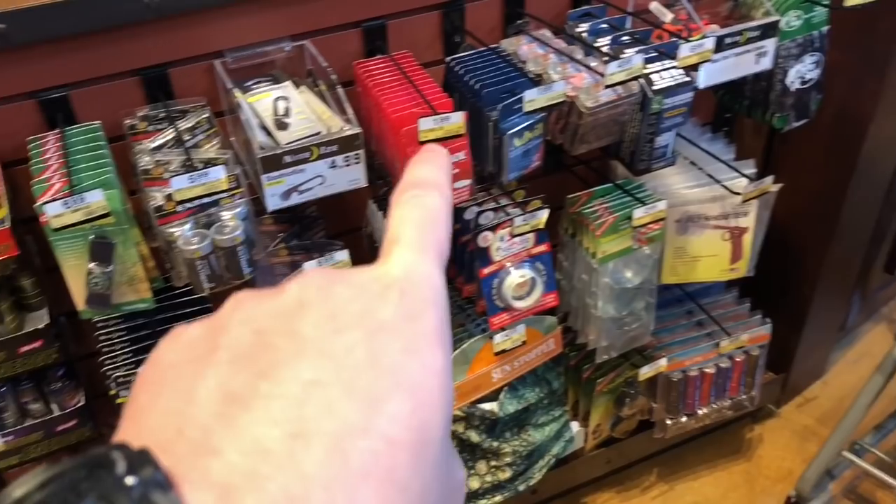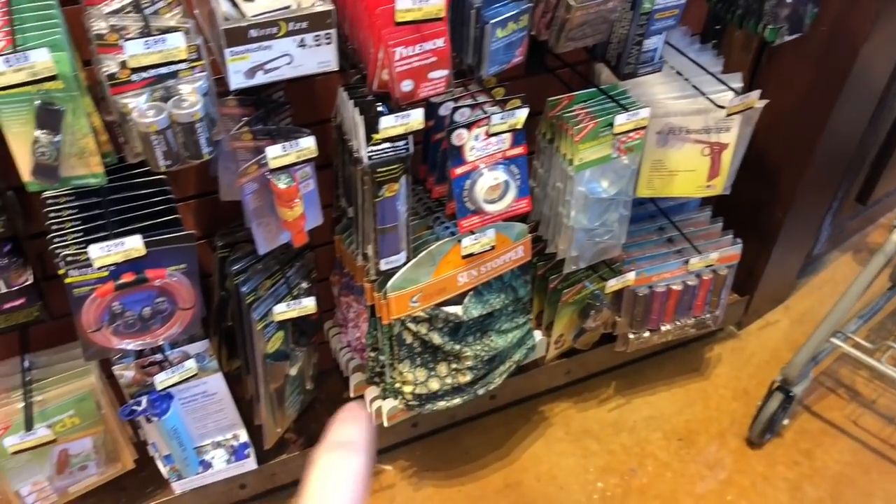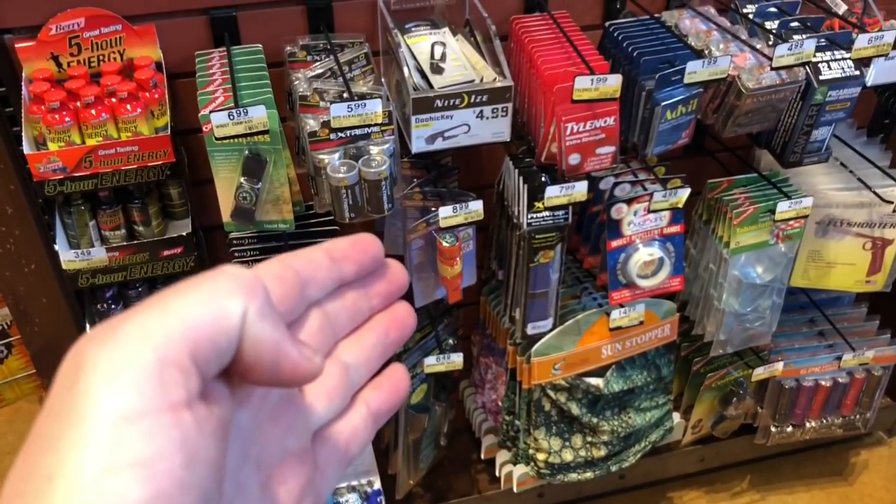All right, so we got some loot — time to check out. Honestly, I really wish the impulse aisles at places like Walmart were this nice. I mean, a LifeStraw, survival whistles — boom!